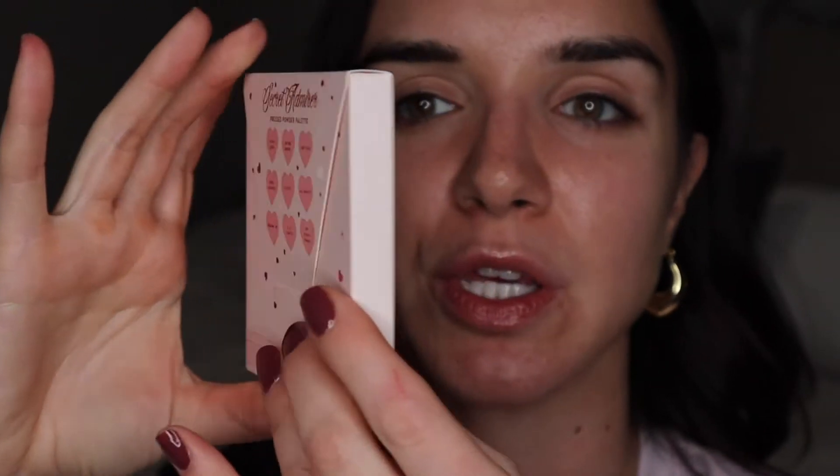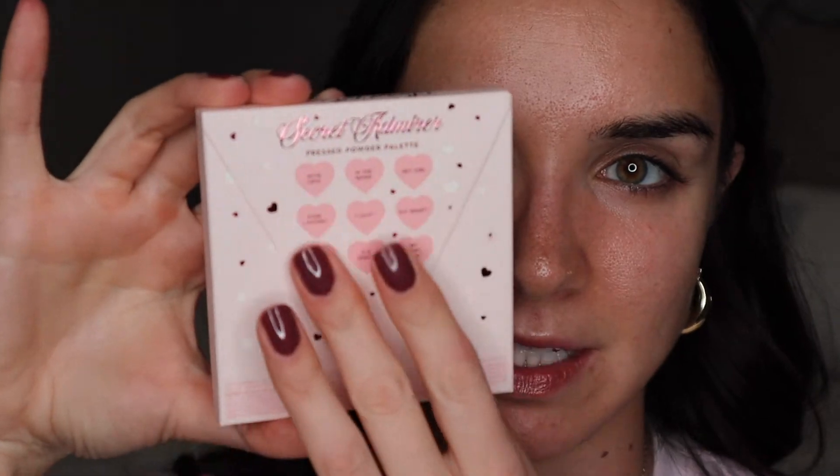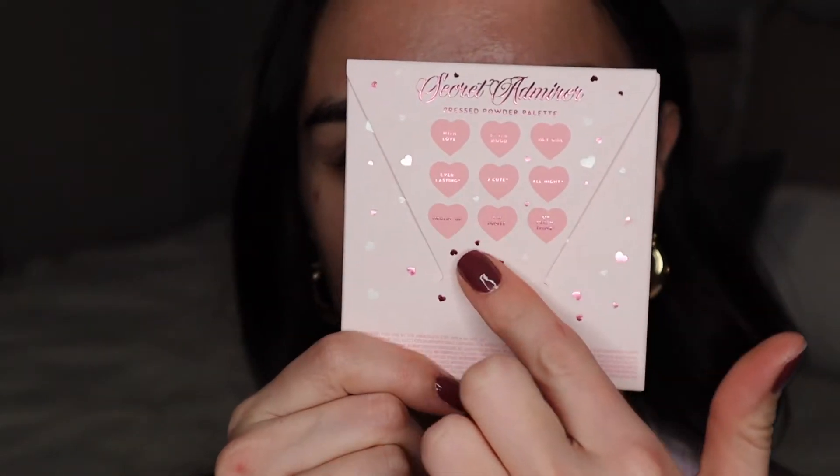I've zoomed in a little bit and I just realized I didn't show you the palette — so here it is. The packaging is super cute. I know it's just cardboard and it gets thrown out, but I don't want to throw this out. It looks like a little love letter, which I think is such an adorable detail. That's one of the reasons I love ColourPop — details like this with their packaging.